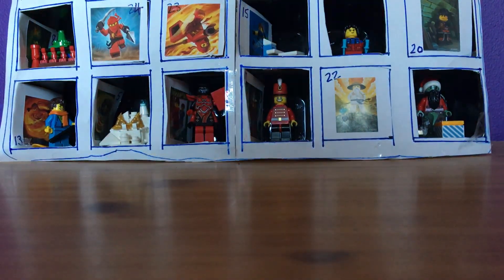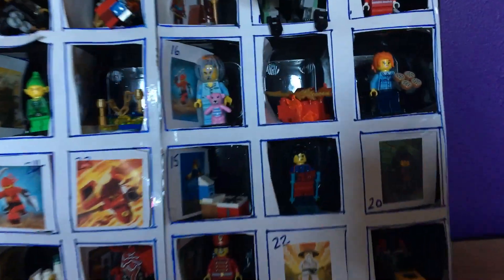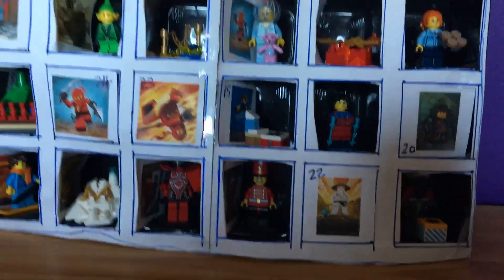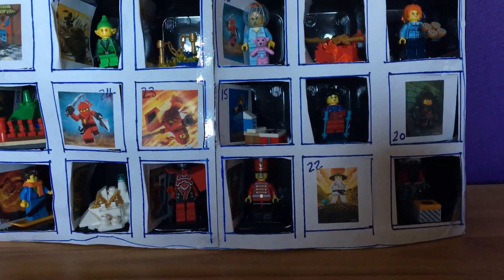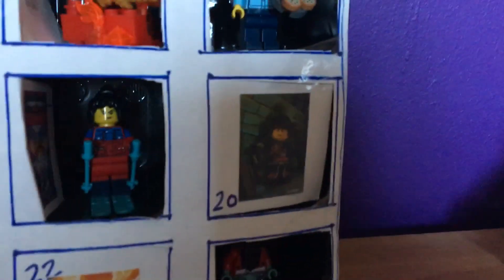Hey guys, TRT here and I'm back with day 20 of the custom Ninjago advent calendar. We only have 5 doors left! I can't believe it — this has gone so quickly.